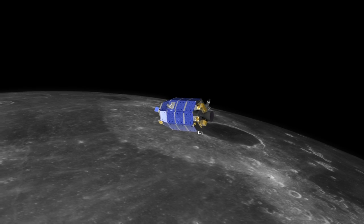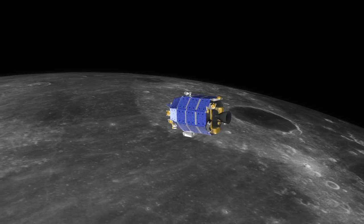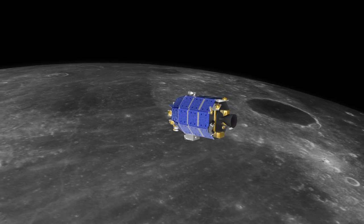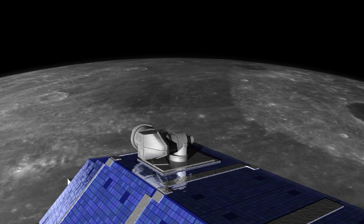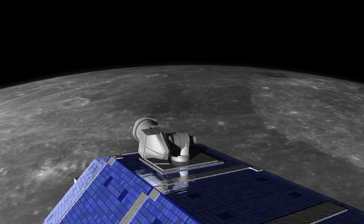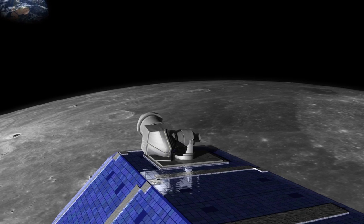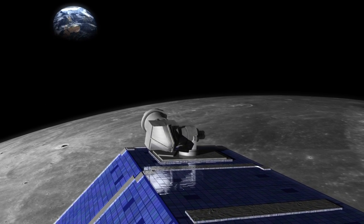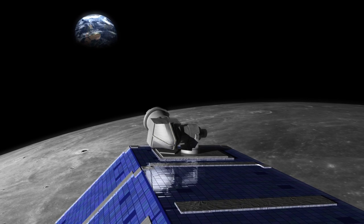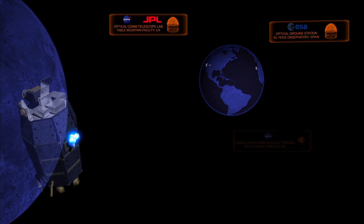The Lunar Atmosphere and Dust Environment Explorer, or LADEE, will investigate the moon's fragile atmosphere and enhance our knowledge of Earth's nearest neighbor. LLCD, the Lunar Laser Communication Demonstration, will hitch a ride aboard LADEE to lunar orbit. Using a small and lightweight telescope, LLCD will transmit hundreds of millions of laser pulses each second to one of three stations on Earth, each of which was chosen for its cloud-free skies.